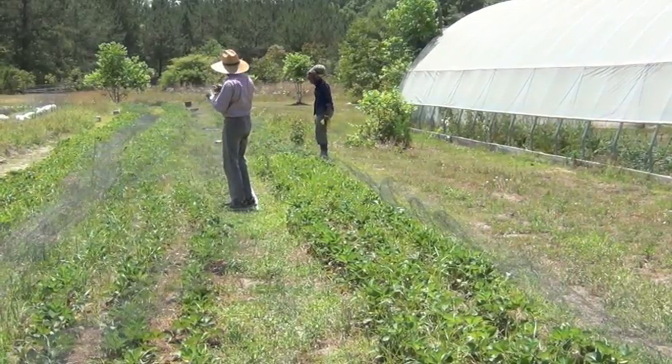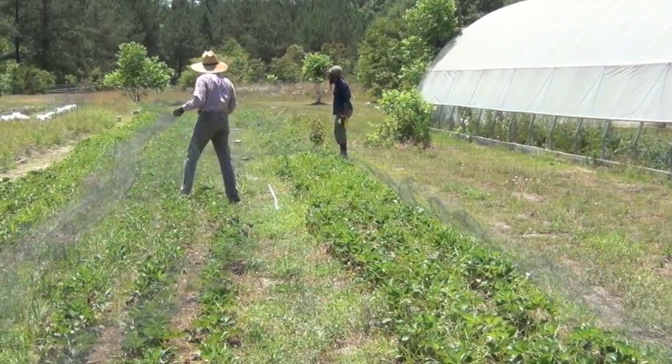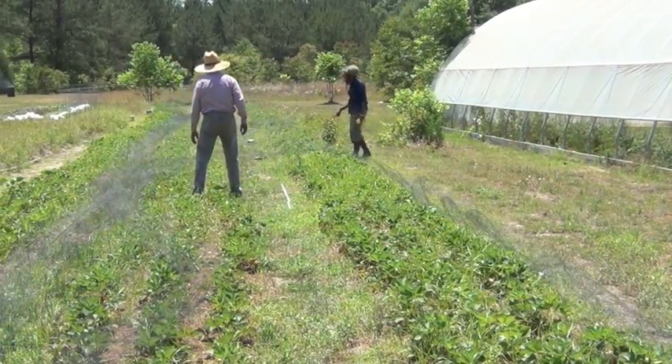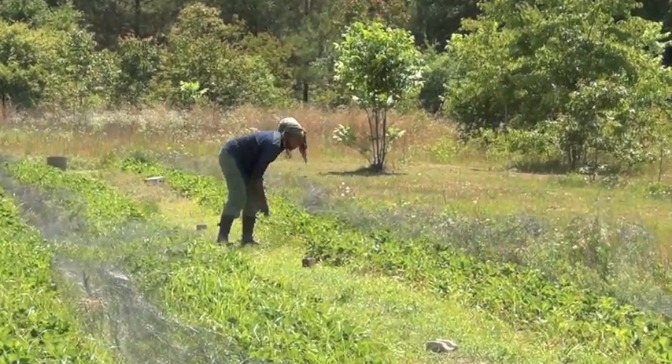We started farming about six years ago now, and it's a USDA certified farm. The farm was previously owned by my grandmother — it's a family farm.